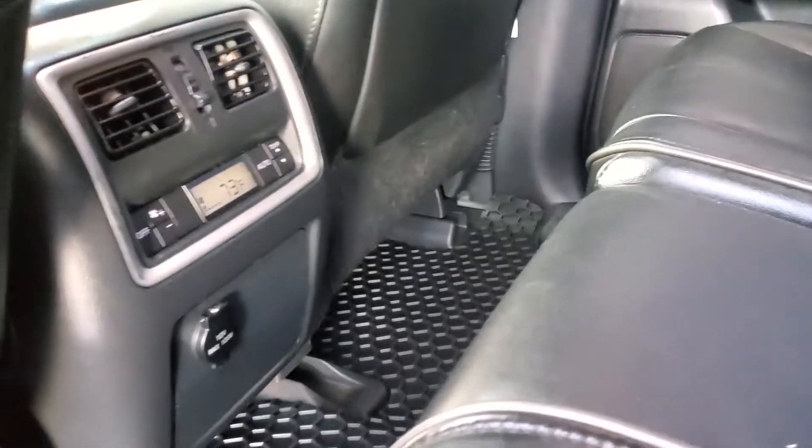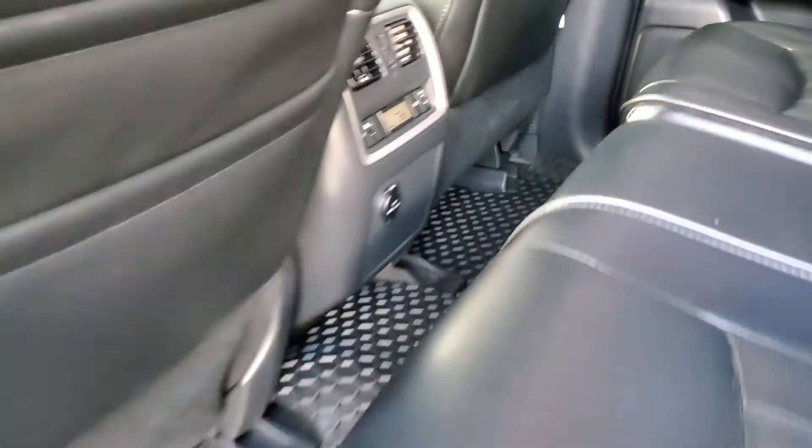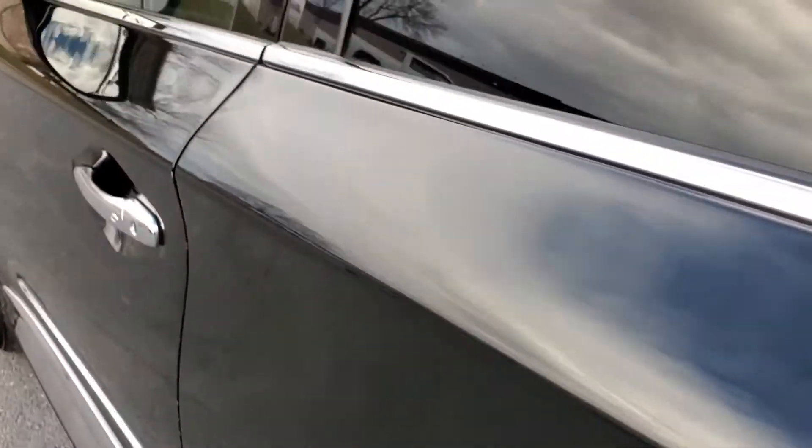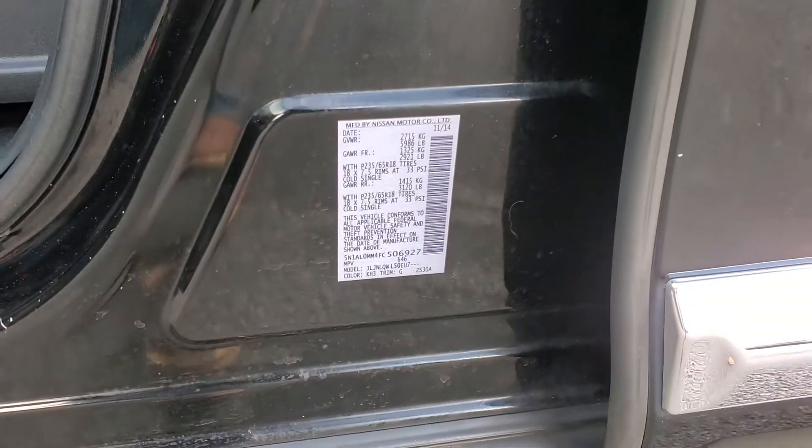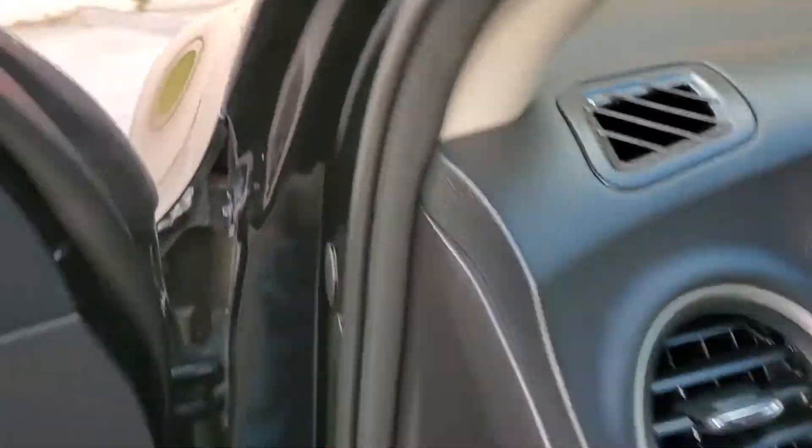And you look down here, you have additional power and comfort controls for the rear. Right here you have your VIN, and I will upload some still photos as well.